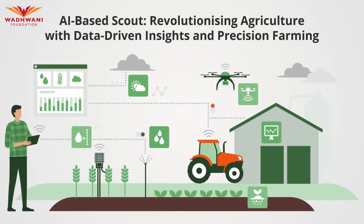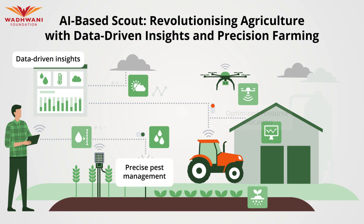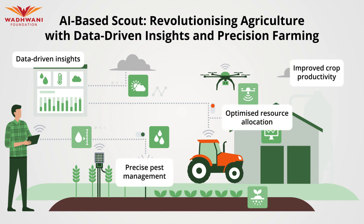In conclusion, AI-based scouting stands at the forefront of agricultural innovation, leveraging advanced scouting techniques and AI-powered solutions to empower farmers with data-driven insights, precise pest management, optimized resource allocation, and improved crop productivity. Hope you liked this video — thank you for watching. Don't forget to tune in to our other video case studies.